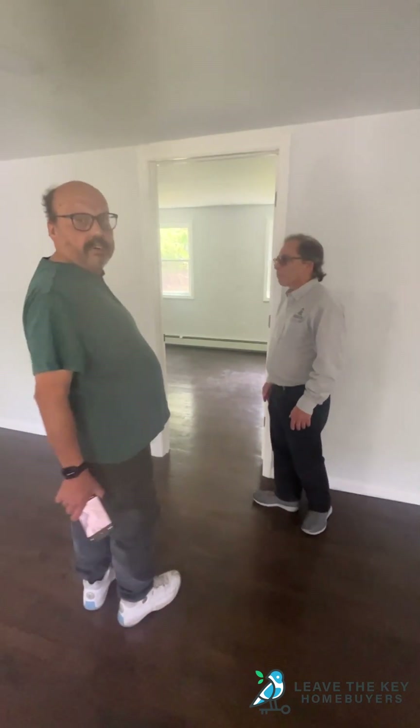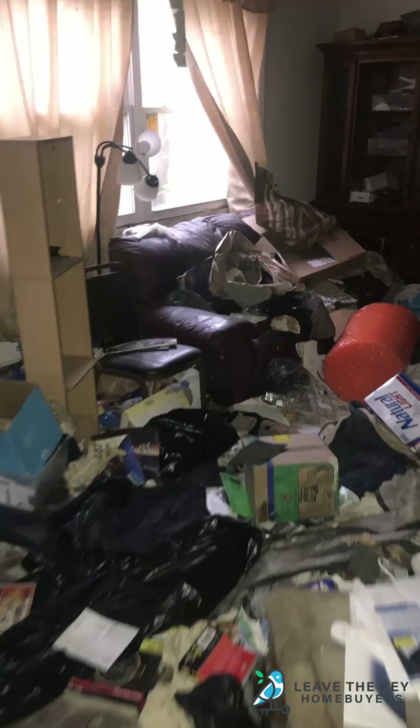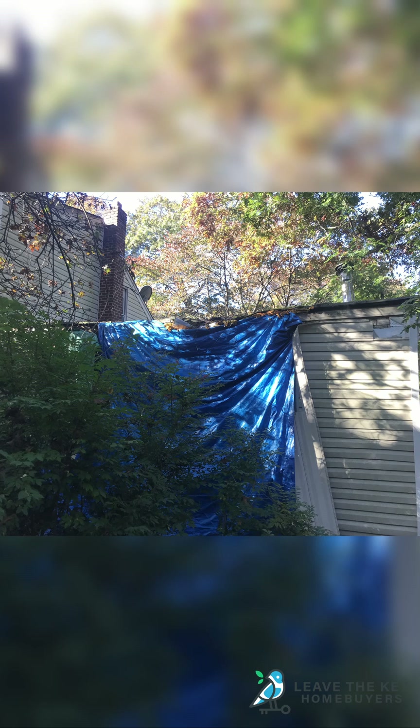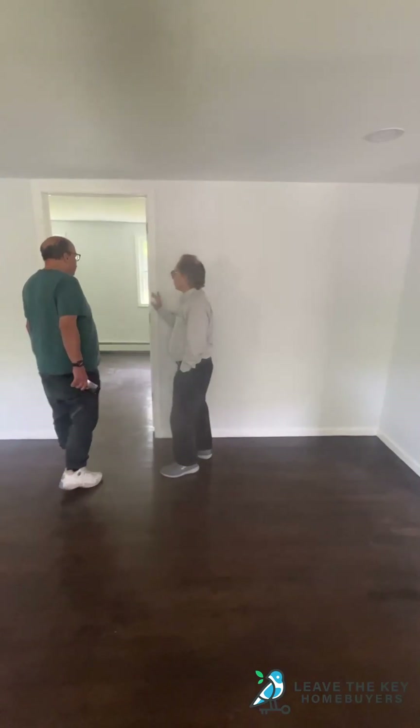That's the wall that was all opened up — the contractor from way back when left a tree or something growing between the house and the side that he put up. Maybe water got in there. It made no sense.